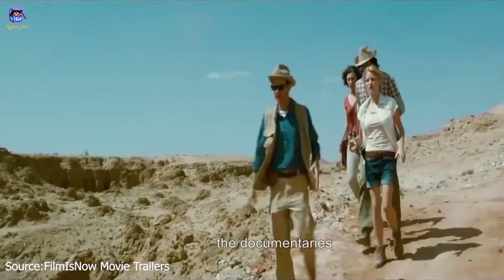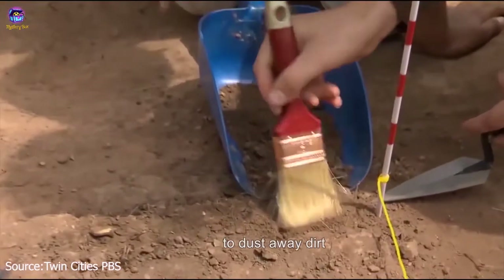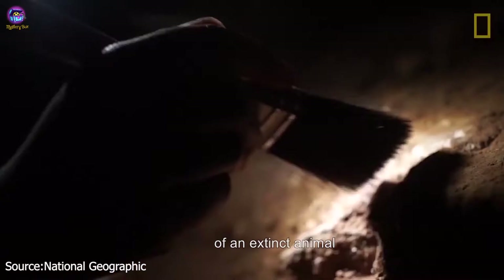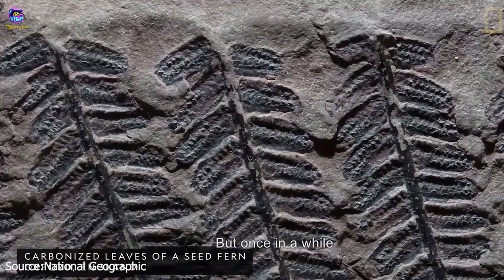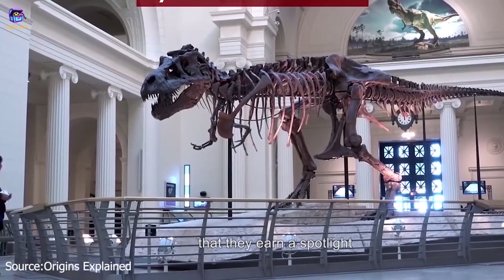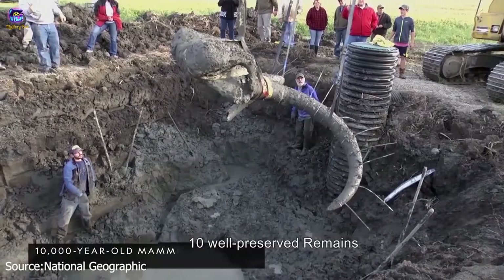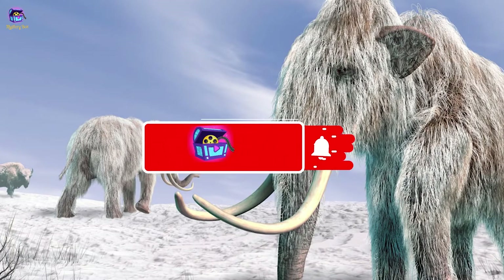We have all seen the documentaries with archaeologists carefully using a small brush to dust away dirt from the remains of some long-dead creature. Finding the brittle remnants of an extinct animal is pretty typical in this field, but once in a while researchers discover remains that are so well preserved that they deserve a spotlight of their own. Today we will talk about 10 well-preserved remains of extinct animals.